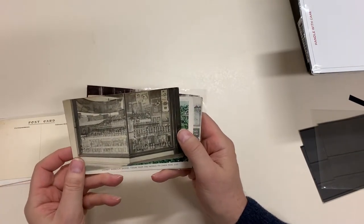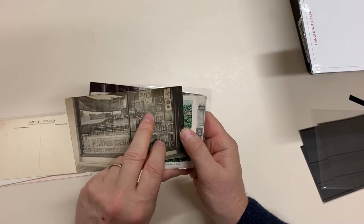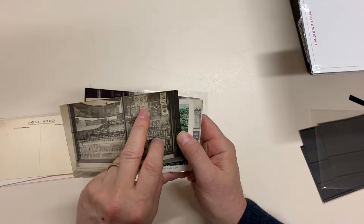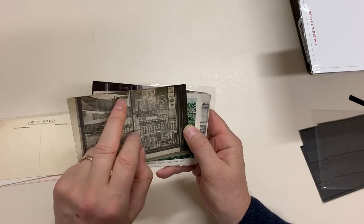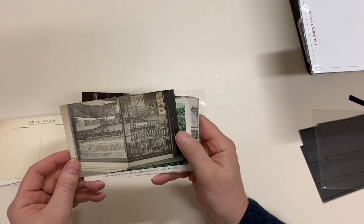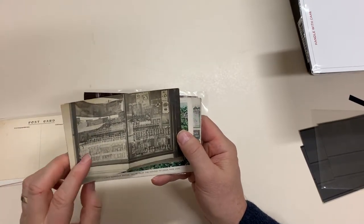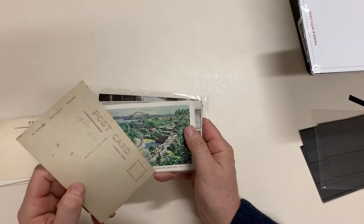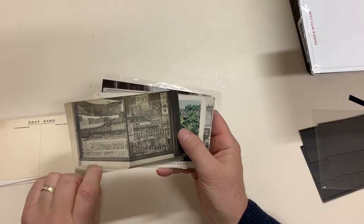A different type of advertising card — the shop window. You can read: Wade's Cornflower, Silver Star Starch, Luxe Soap, Tangled Foot, Empire Cocoa. Get a magnifying glass onto it and you'll be able to read a lot more. It's a very high quality photograph by G. Tilbrook at Molong in New South Wales.